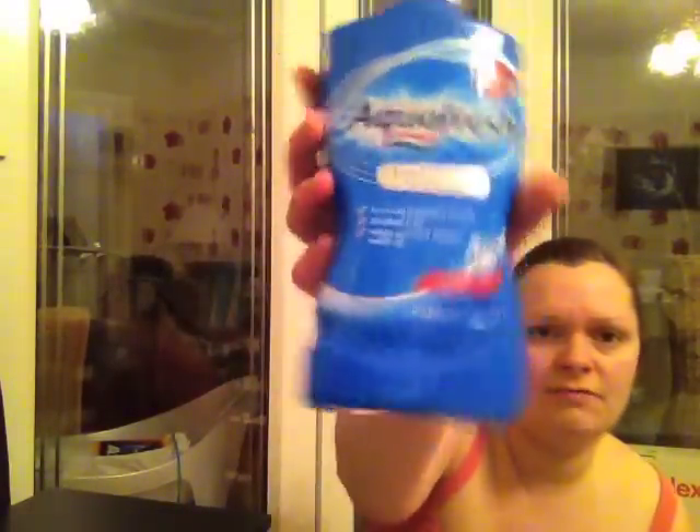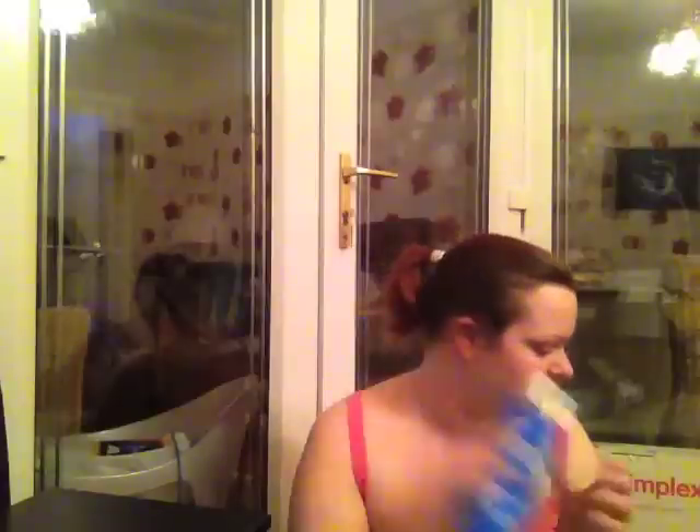Aquifresh — it's a fresh mint mouthwash. Absolutely brilliant, love that stuff. It was a pound from Home Bargains, I think.